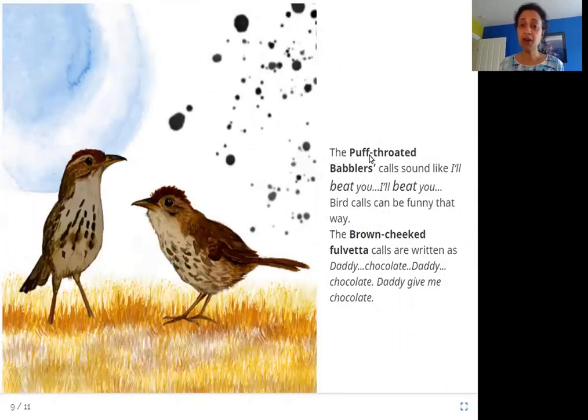Here are some more examples of birds with funny nicknames based on their sounds. The puff-throated babbler's calls sound like 'I'll beat you, I'll beat you.' Bird calls can be funny that way. The brown-cheeked fulvetta's calls are written as 'Daddy, chocolate. Daddy, give me chocolate.' Isn't that funny? How can a bird sound like it's saying something so funny? The puff-throated babbler sounds like it's going to beat you any minute!